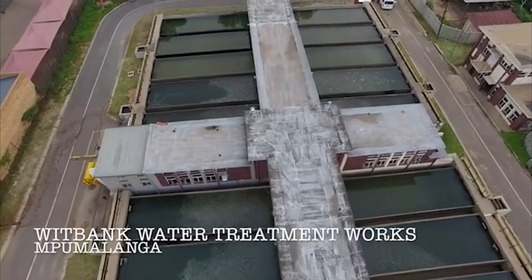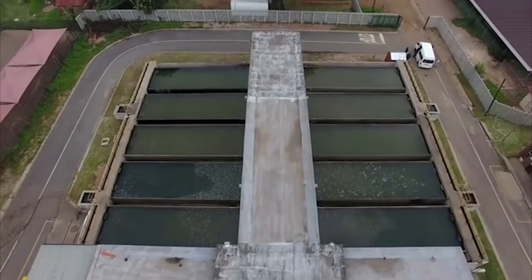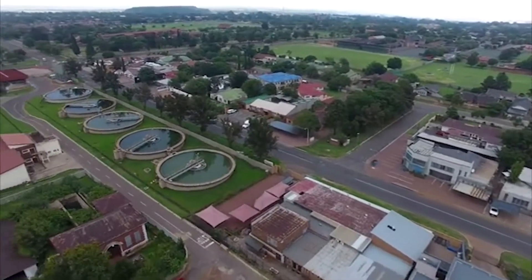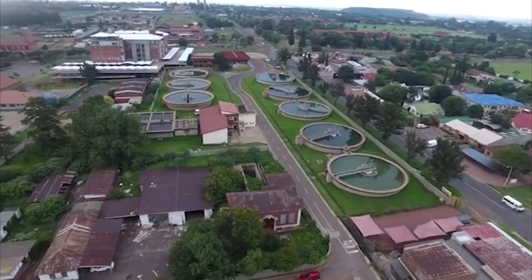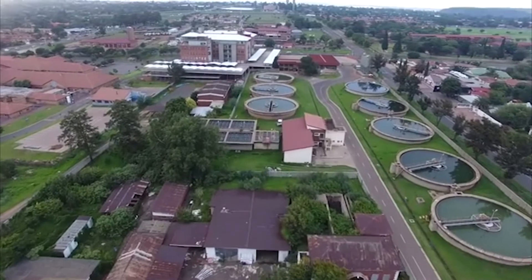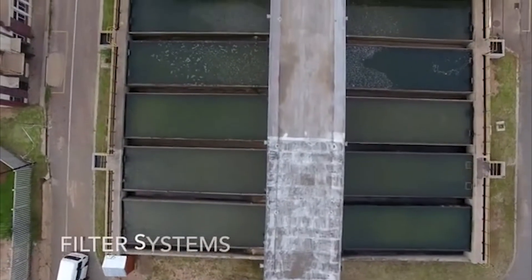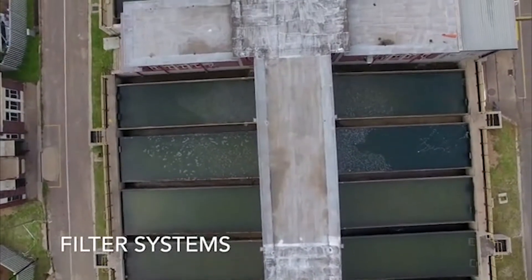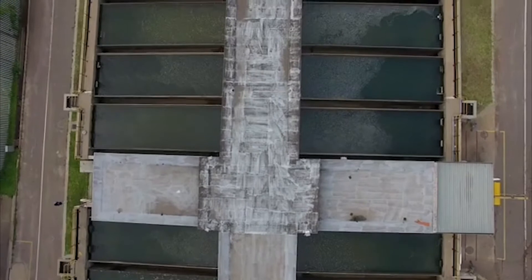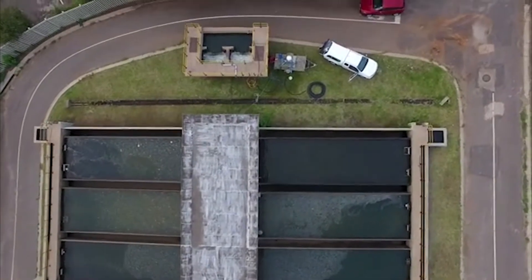These are the 18 filters at Witbank. There are 10 on one side and 8 on the other, a total of 18 filters. Here you can see the clarifiers that are supplying water to the filters. An overhead shot of the filter system. The filters are 12.2 x 4.3 meters with about 750mm of depth.